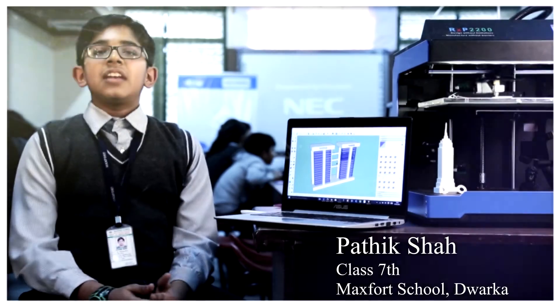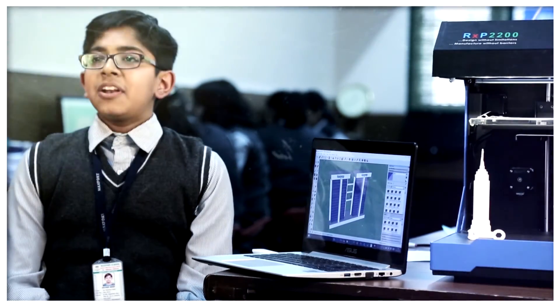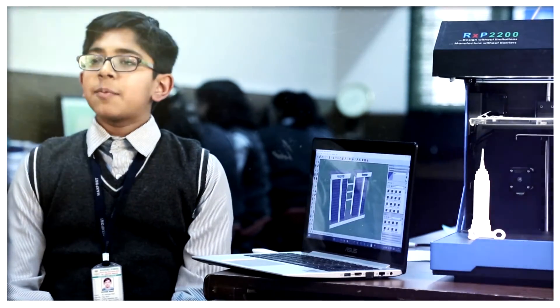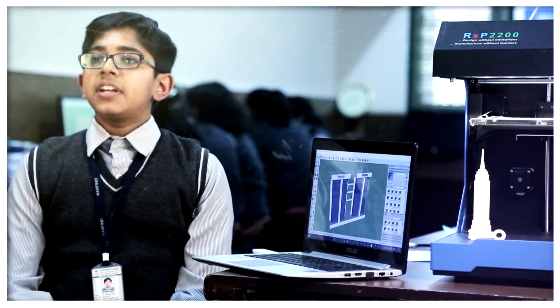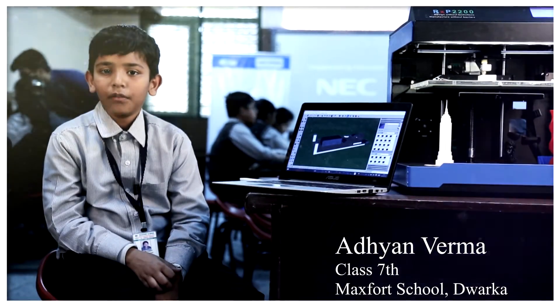The 3Dexter team came to our school last year and I was very excited. They taught us what 3D printing is and its uses. It helped a lot in my studies, especially in science. I had to learn the diagram of a heart but it was very difficult, so I designed it on the software and the 3Dexter team helped me to print it.